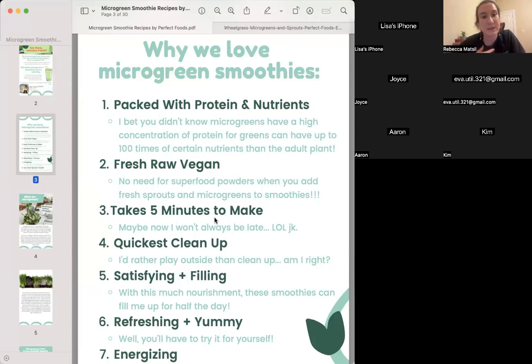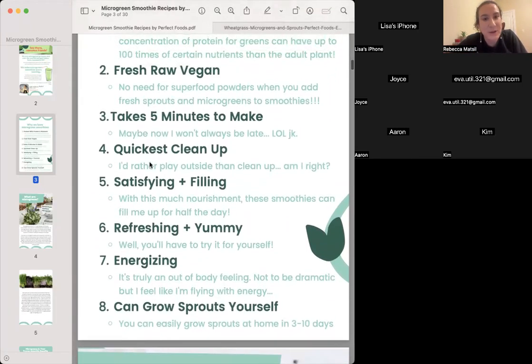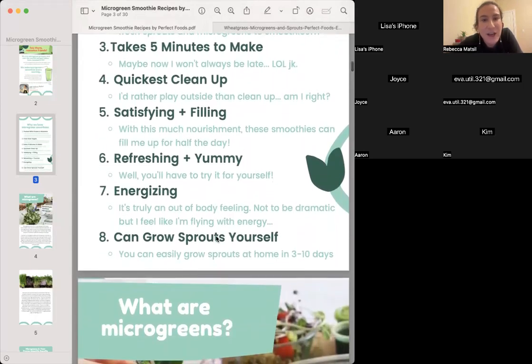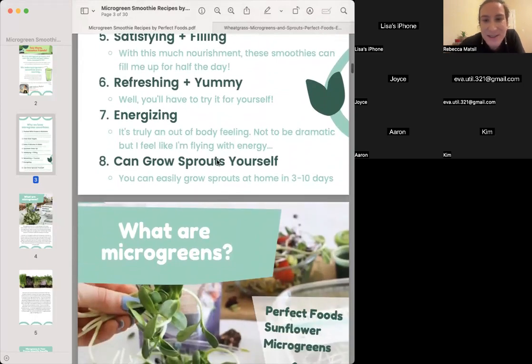We know the way it makes us feel — it seriously takes five minutes to make. Quickest cleanup. I'd rather play outside than clean up. Satisfying and filling with this much nourishment — these smoothies can fill me up for half the day. Refreshing and yummy, energizing. It's truly an out-of-body feeling — I feel like I'm flying with energy. And number eight: you can grow sprouts yourself.